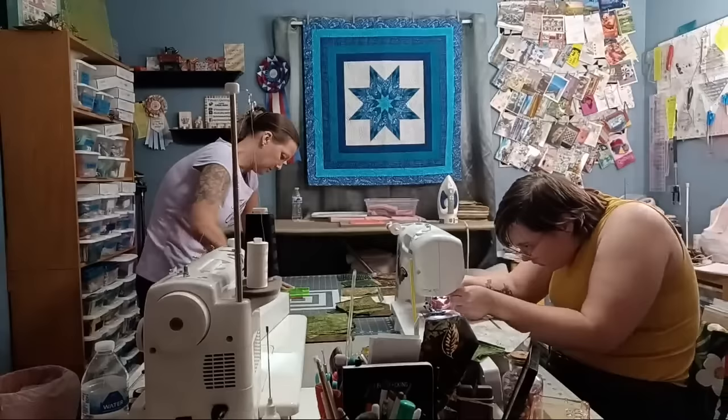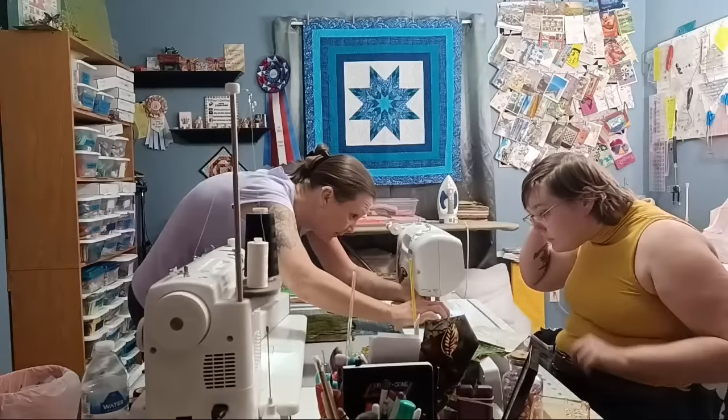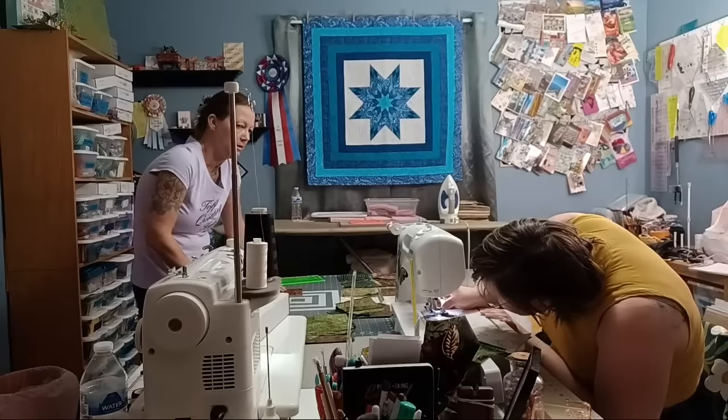The needle threader works by dropping the lever, putting thread under, crossing it over, then threading through. Alexa can't do it forwards or backwards so she's going the old-fashioned way. She learned to sew around 17 or 18, when mom first started learning and she decided to learn along with her.